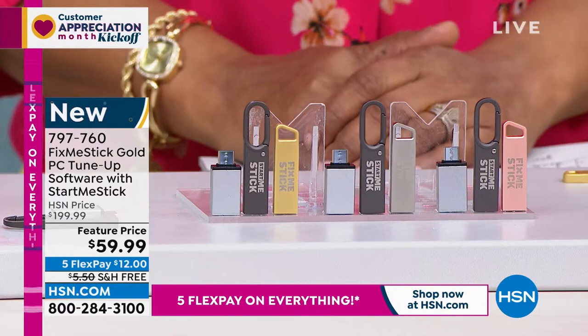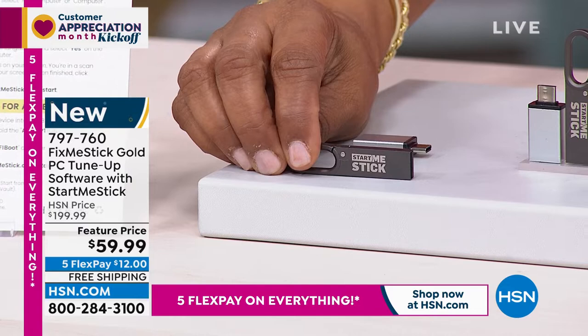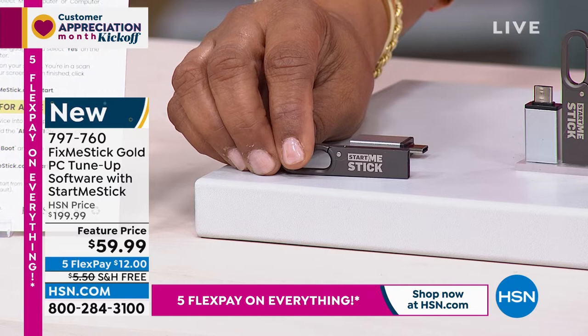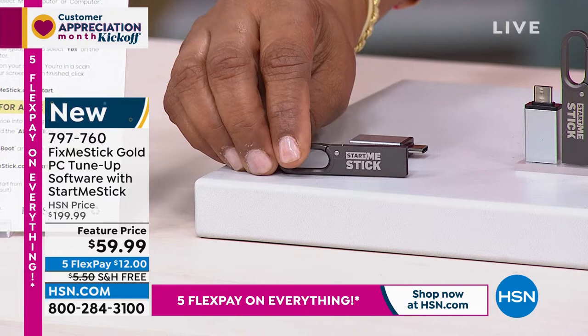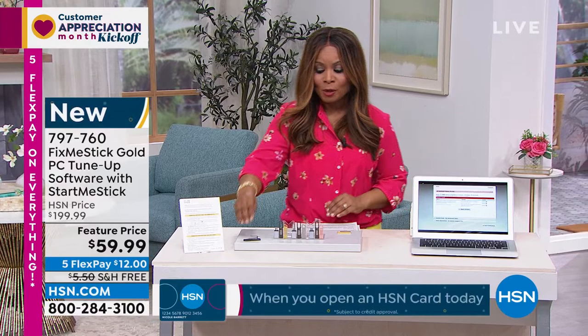If you have a computer, come a little closer to your television screen because this is called FixMeStick. It doesn't look like very much, but this little device will go into your computer and give it that deep clean your computer needs. Oftentimes viruses get past your antivirus program, and FixMeStick will remove those threats and scan your computer within two to three hours. It works with both traditional PCs and Apple computers.